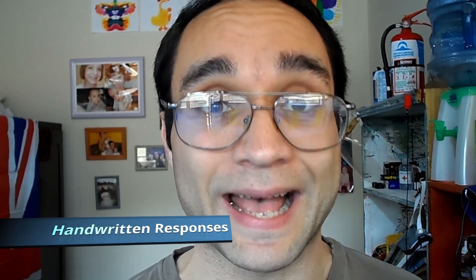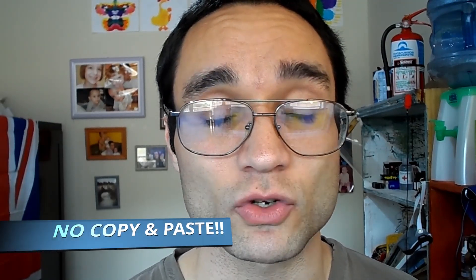The second thing is handwritten responses — making sure you always write everything personalized. I never copy and paste anything. The only thing I copy and paste is my contact details. Write personalized responses to every single message. Make sure you listen to your client and respond to what they're asking. If somebody asks you for A and B, you say yes, I can do A and B.